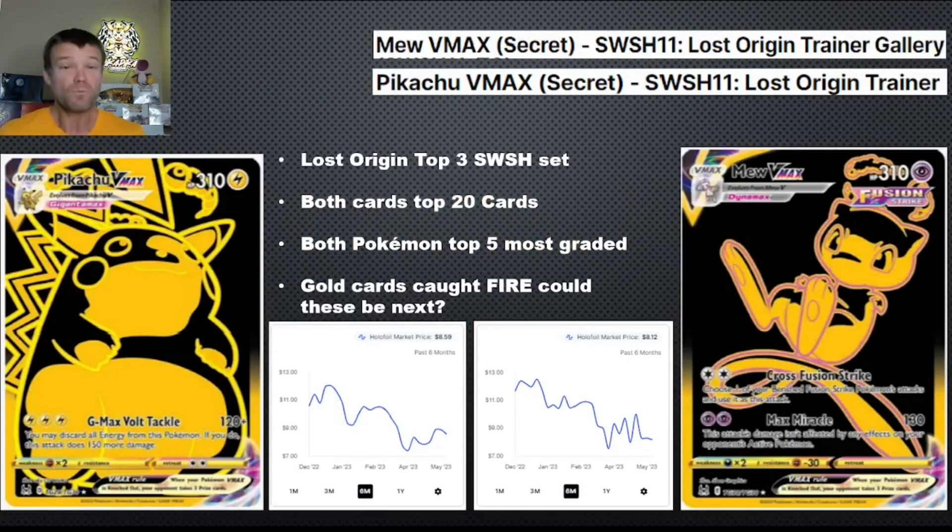We're starting off with two cards from Lost Origin. Everybody on this channel agrees Lost Origin is going to end up being one of the top sets in the Sword and Shield era. Through all of our research, we know singles and top sets do really well. Both of these cards are in the top 20, and we know top 20 cards in top sets perform really well in the long run. Pikachu and Mew are two of the top graded cards, so we know there's going to be a lot of demand for them.